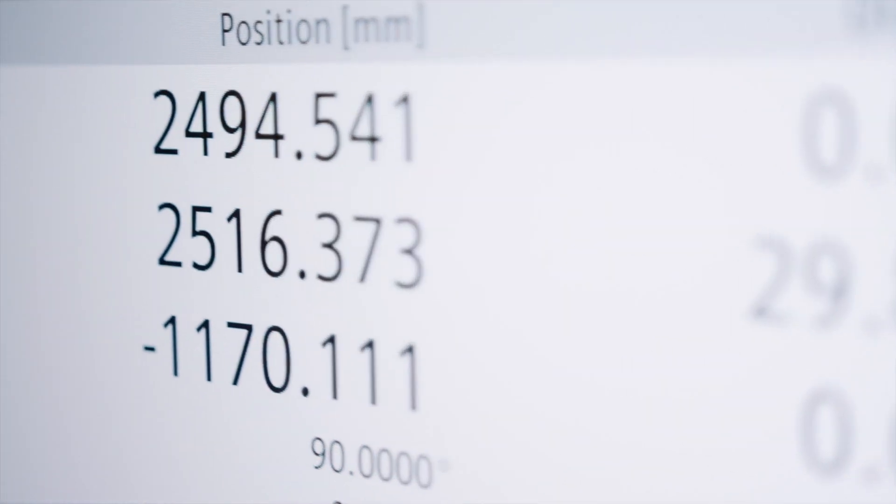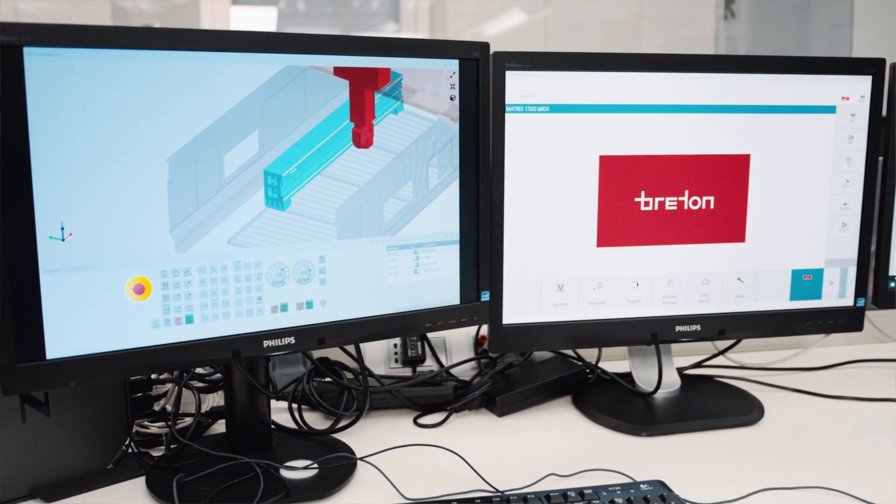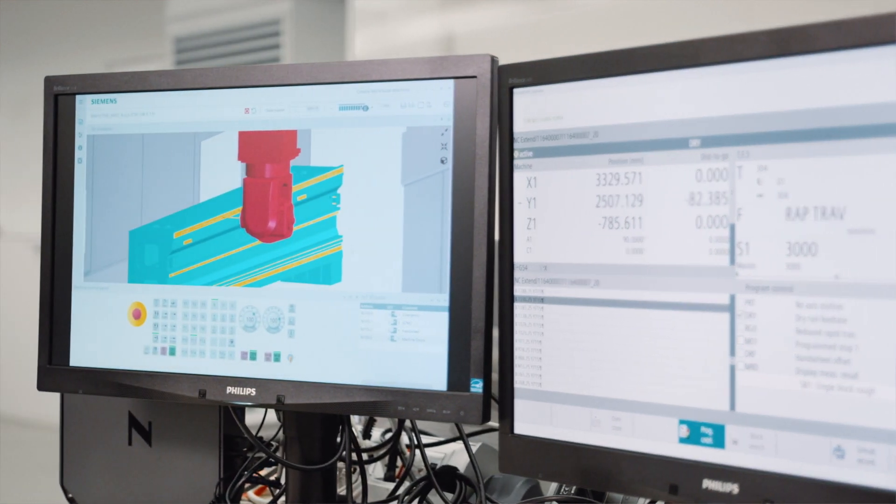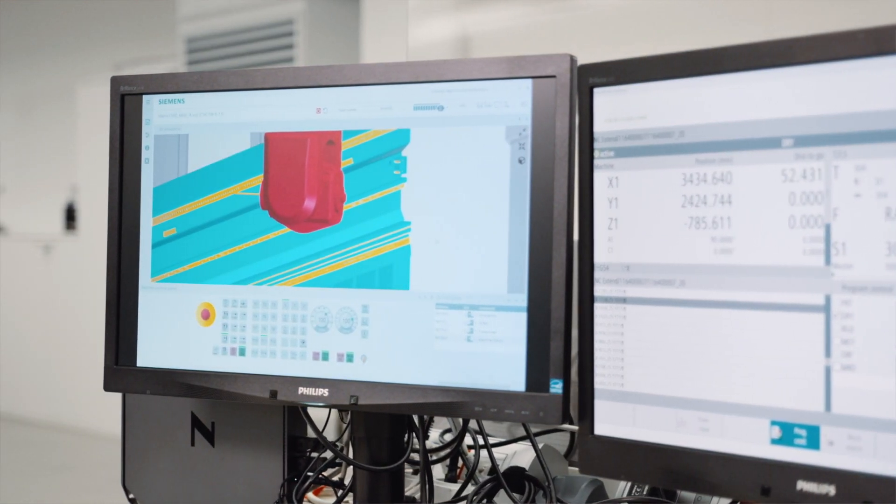Another point that is very interesting for our customer is to be able to see the final solution. From a simulation point of view, with Create My Virtual Machine and Run My Virtual Machine, we get a very nice result with Sinumerik One.